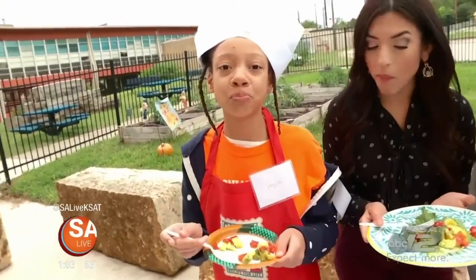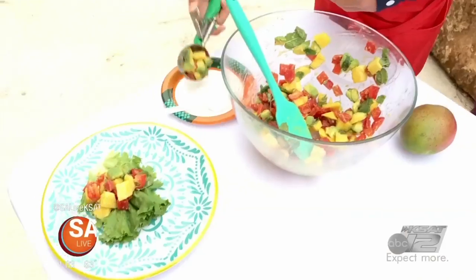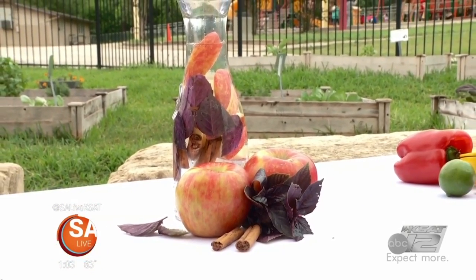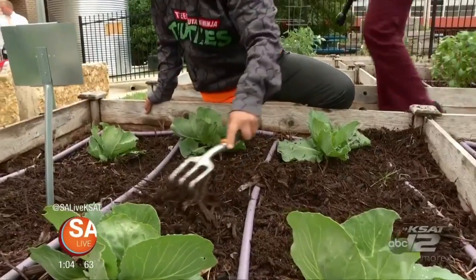All the fresh produce is inspiring these fifth graders to cook more, and it's something they can be proud about — from salsa to a fall apple cinnamon infused water. It's amazing to see students not only here in their gorgeous garden learning where food grows, but they've developed more of an appreciation for it and come into class making chef recipes which are super fun, super simple.